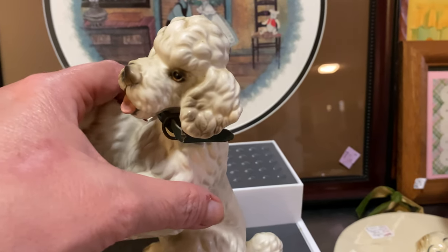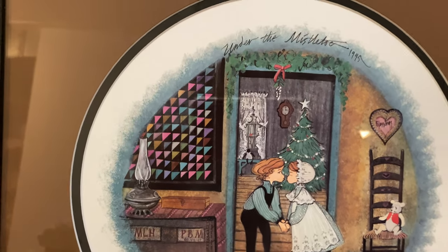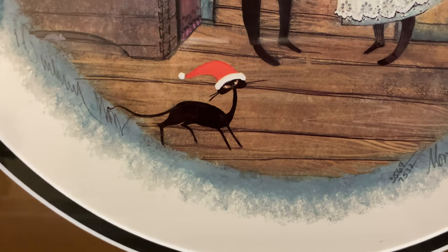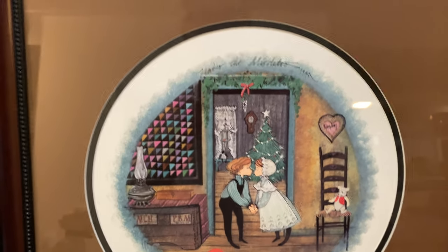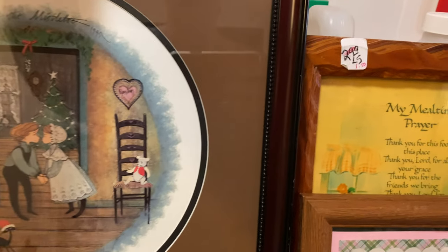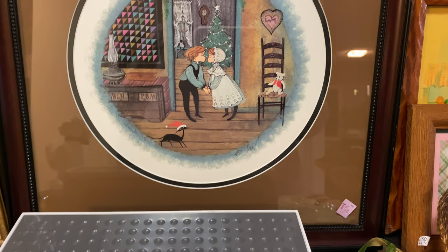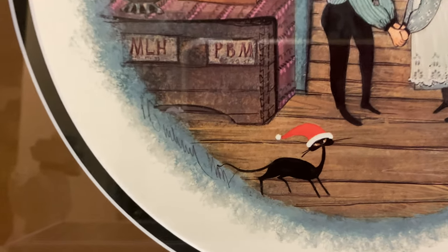Behind those two little figurines is another picture — it's a print called 'Under the Mistletoe,' 1995, and it's signed. Look at that cat! It's in a nice frame with round matting. I paid a dollar forty for this picture. There's something written on the back, but I'm already going too long. You can put this aside and hang it up for winter and Christmas décor and have this little cat in your house.